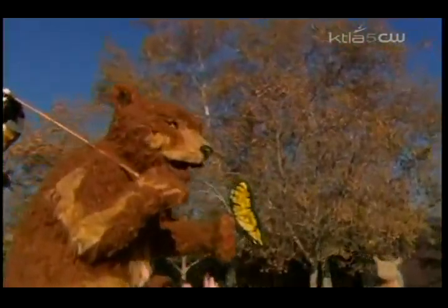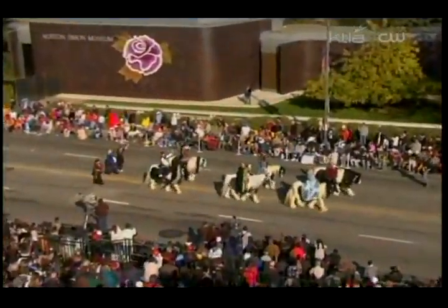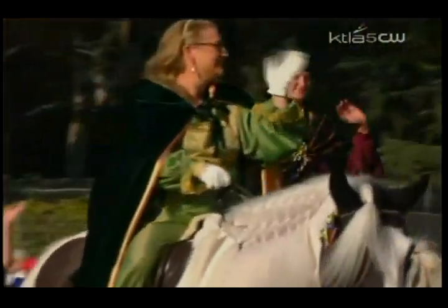In Glendale, this next group behind the Bear Essentials — I love that name — is one of my favorite new groups of equestrians in the Rose Parade, making only their second appearance. These are the very unique gypsy horses. They're beautiful.